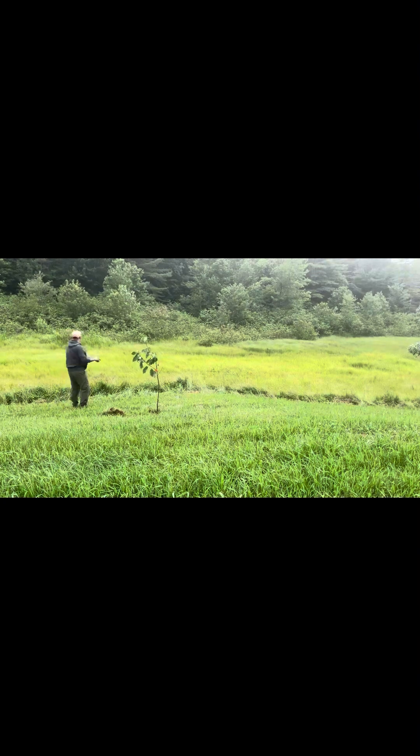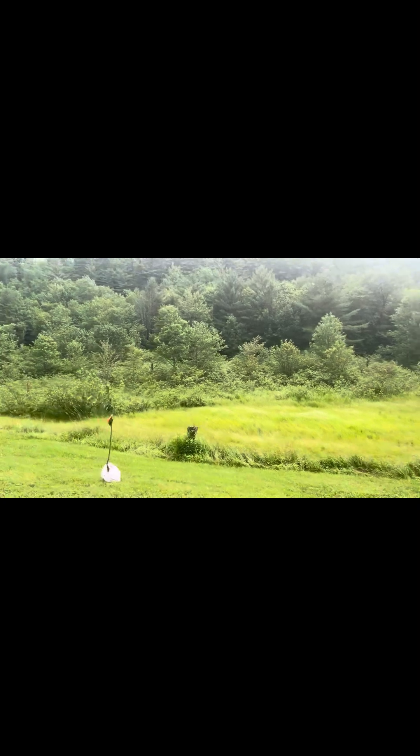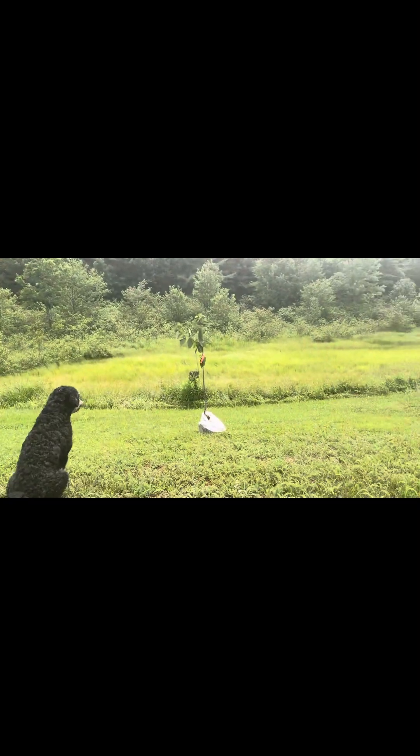Tree one is in the ground. Now on to tree two.